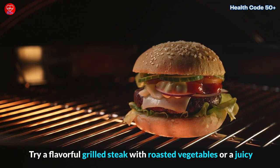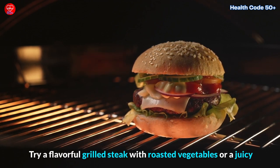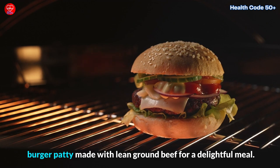Try a flavorful grilled steak with roasted vegetables or a juicy burger patty made with lean ground beef for a delightful meal.